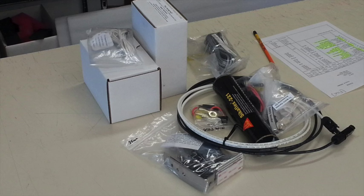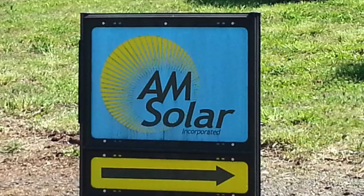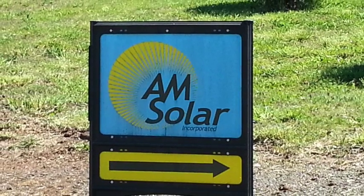I give these guys a real big thumbs up and I will definitely be seeing them again in the future. Check them out if you need some solar equipment. Take care, and I'll see you guys on the installation video — thanks for watching!